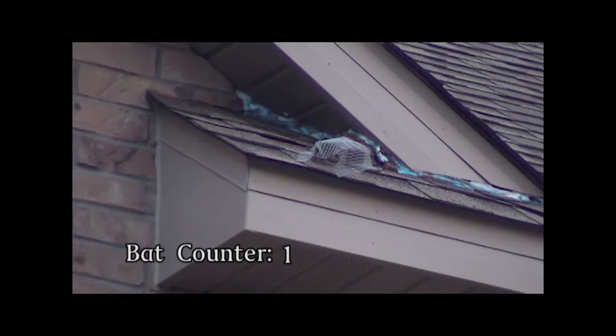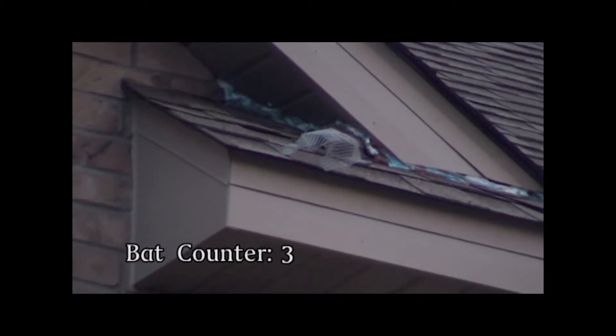Exclusion is the process of moving the bats via a one-way opening. The bats can leave, but they cannot get back in. Before beginning the exclusion process, consider your timing and season.